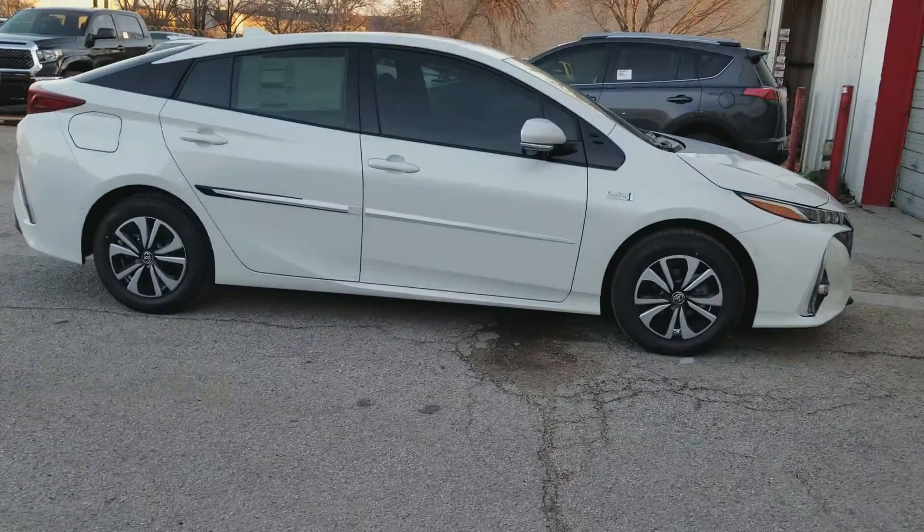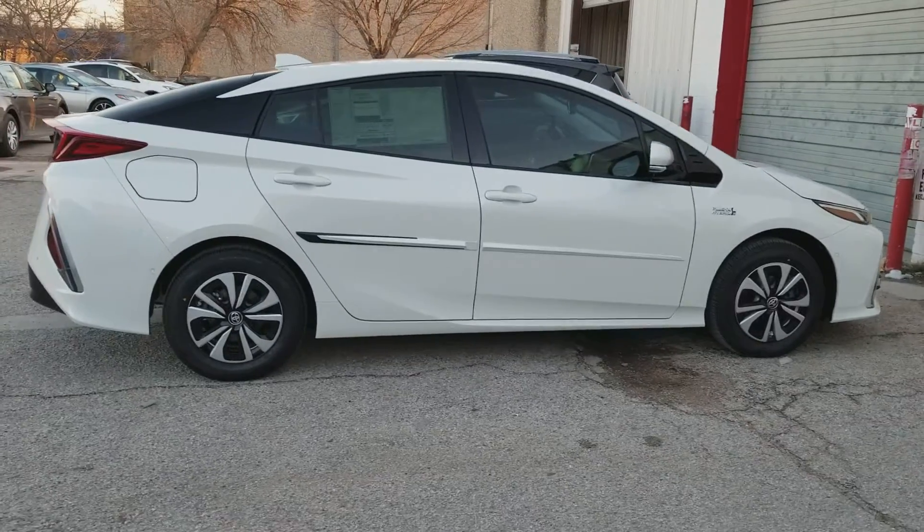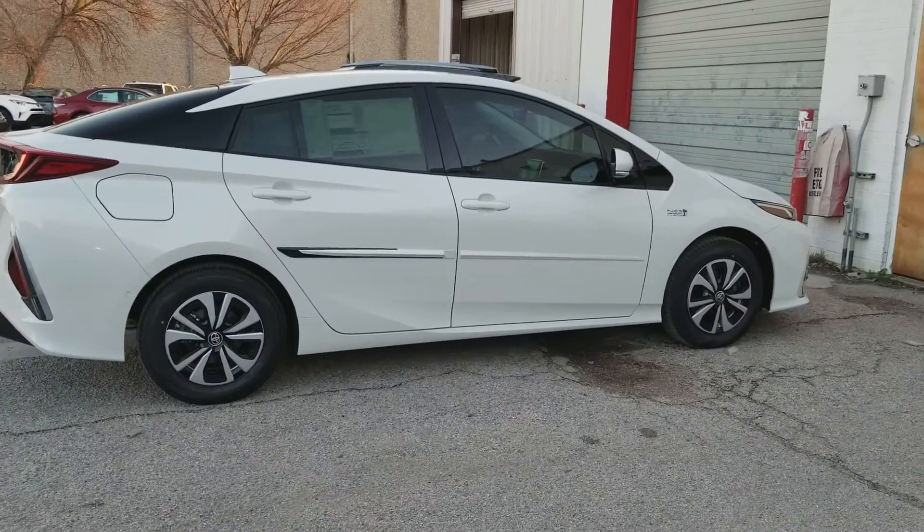Now this is specifically a video I've made for one of my clients, Carol. Carol, this is the color you've been looking for in the Prius Prime Advanced, and it is gorgeous.